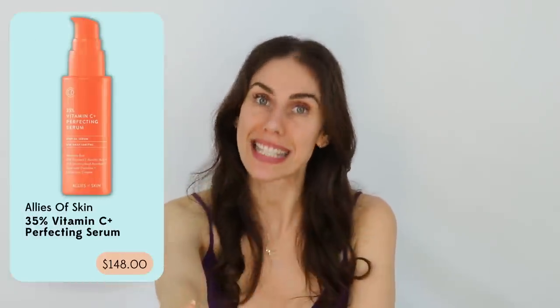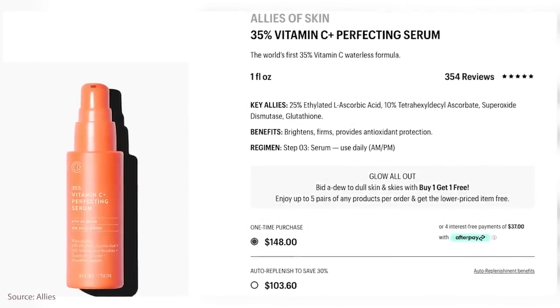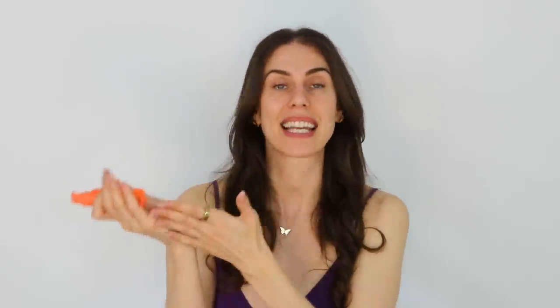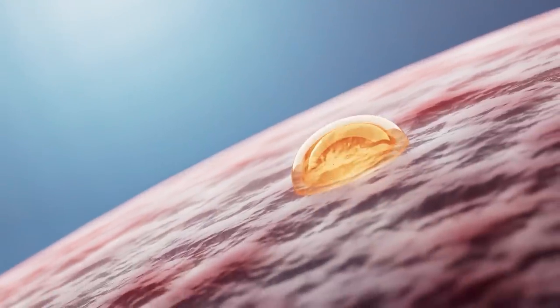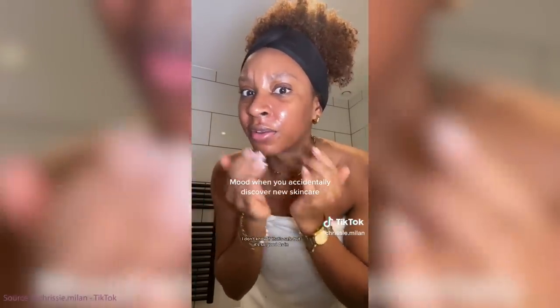This bougie little product is from Allies of Skin — it's pricey. You don't need to spend this much on a vitamin C serum, but if you've got $140 laying around, wow. This is the 35% Vitamin C Perfecting Serum from Allies of Skin, and it's an oil-soluble form of vitamin C. Our skin is a barrier made to keep stuff out, and most vitamin C is water-soluble, which has a hard time getting in. But our skin is made up of oil — using an oil-soluble vitamin C, it can actually penetrate into the skin and get into the nucleus of the cell where it needs to work on things like hyperpigmentation, fine lines and wrinkles, and more.